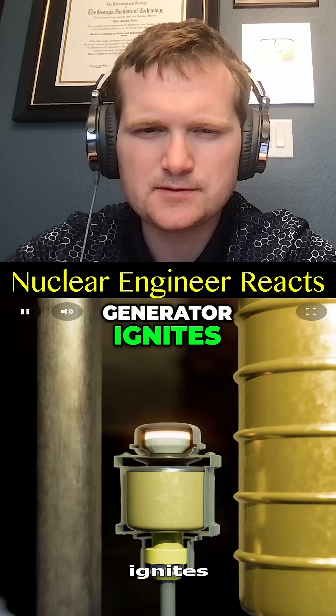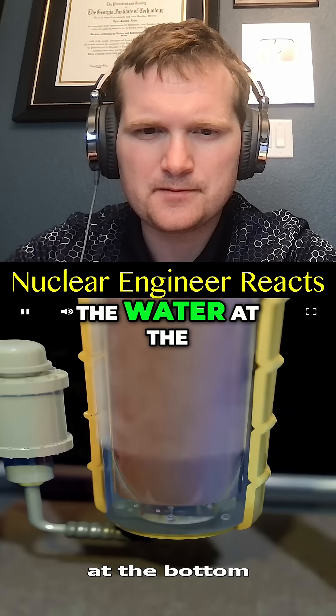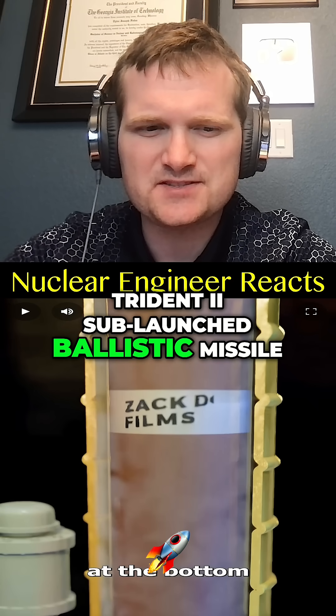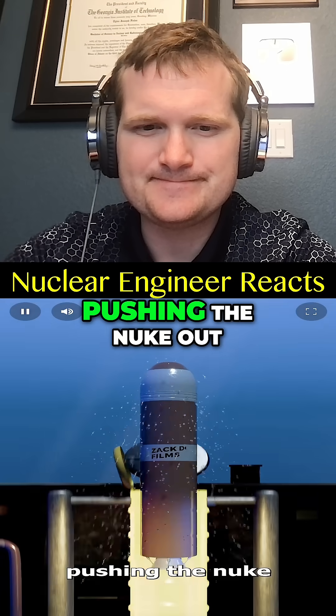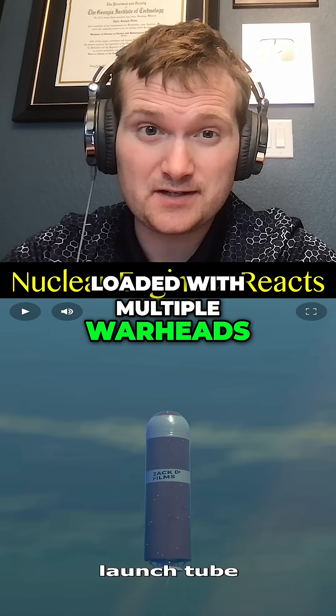Inside, a gas generator ignites, creating a blast of hot gas that turns the water at the bottom — looks like a Trident II sub-launched ballistic missile — into steam, pushing the nuke out of the launch tube. Nukes plural: this thing can be loaded with multiple warheads.